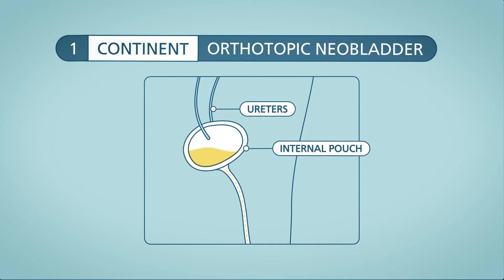Ureters are joined to this new bladder to empty through the urethra. With a neobladder, you can pee from your urethra.